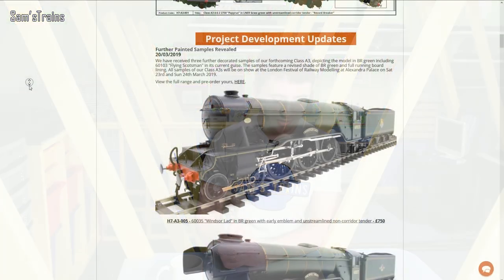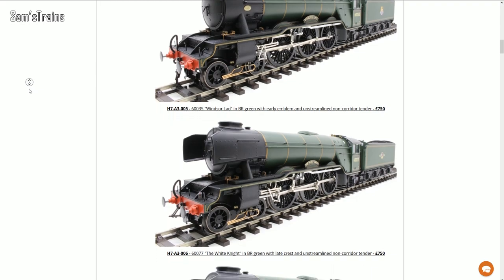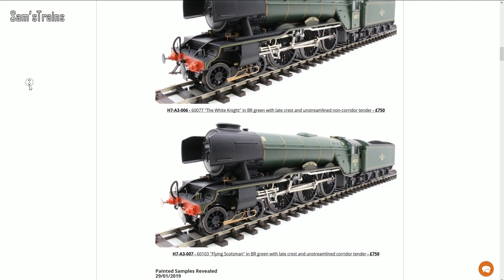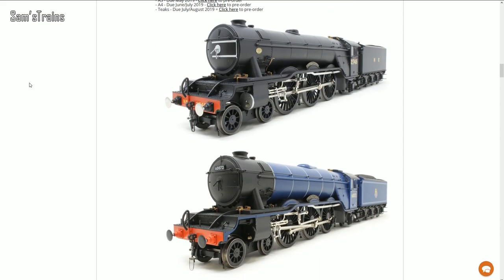I don't normally talk much about O gauge, but there's been a development with the Hattons/Heljan A3s — they've shown more decorated samples, this time the BR green version which includes Flying Scotsman in its current guise. Previously shown are the LNER black and BR blue versions, all of which look really cool. If there's anything that's going to get you interested in O gauge, I think this is it — they really are looking amazing.